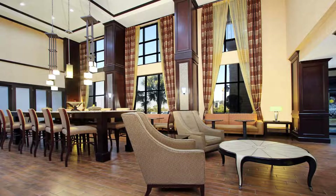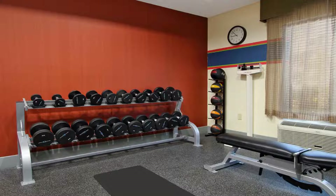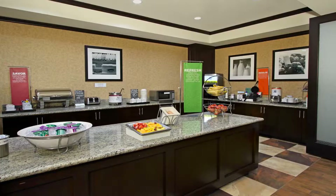This Buffalo, Texas hotel is off I-45 near Lake Limestone and Richland Chambers Reservoir. The hotel offers a free hot daily breakfast and guest rooms with 32-inch flat screen TVs. Hampton Inn and Suites Buffalo features an indoor pool and a fitness center.